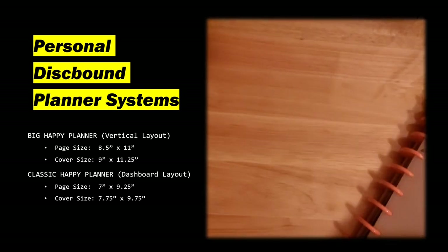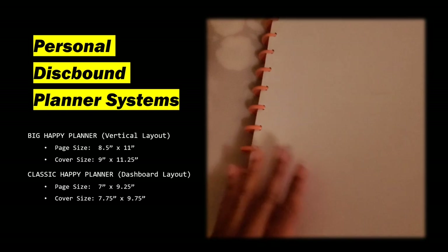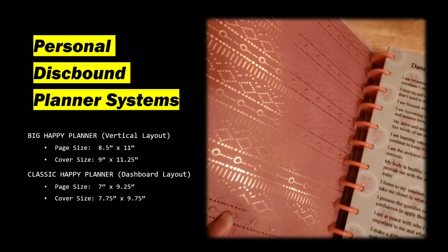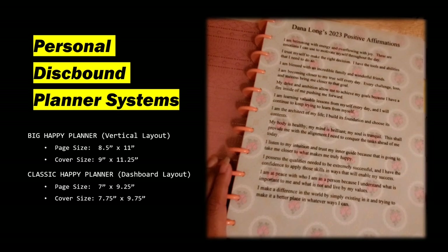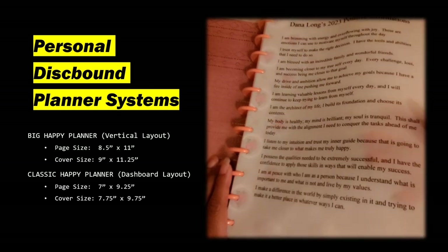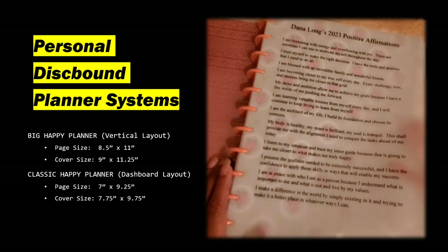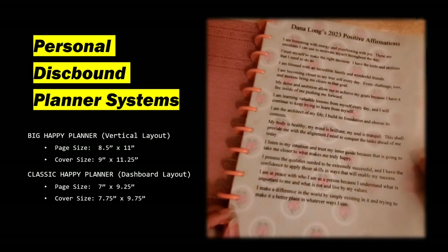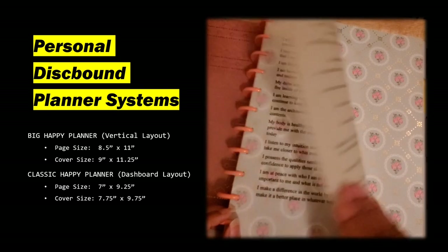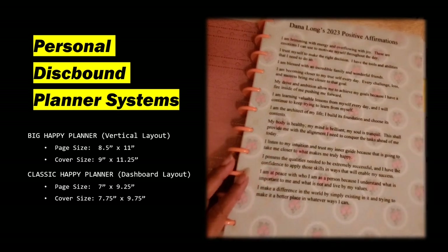Behind it is a blank sheet of paper — in this case, a cardstock that's blank on one side. This is a pretty cardstock. On this side, we have what they call vellum paper. It's a little bit heavier than your regular printer paper, but I ran it through the printer. I decided to use this sheet for my positive affirmations for 2023, and right behind it is another cardstock.